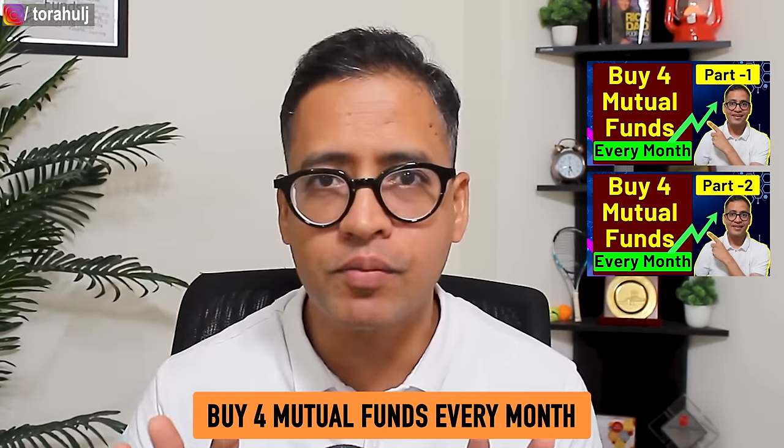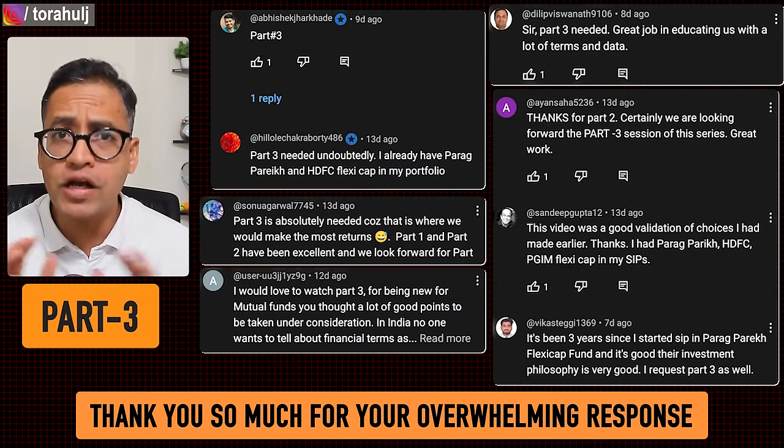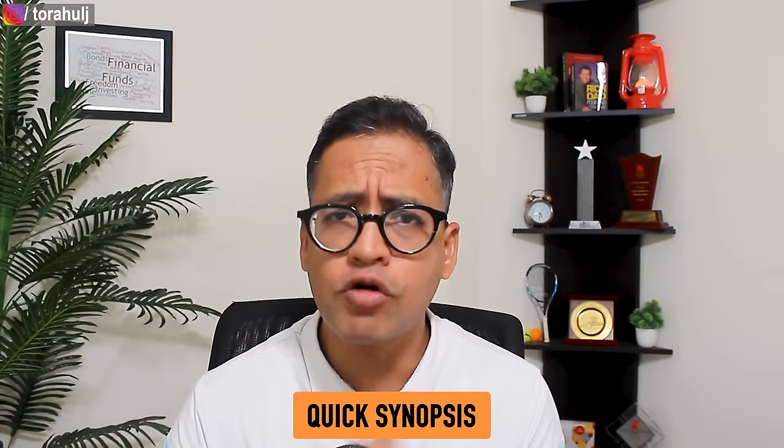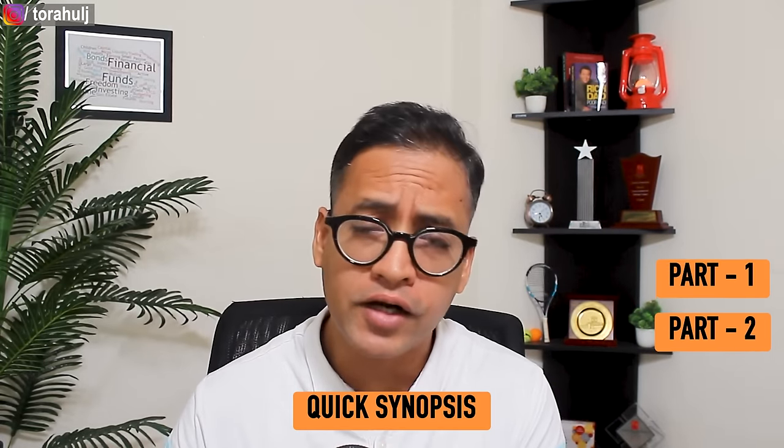Hi friends, this is part three of my mutual fund series which is buy four mutual funds every single month. Thank you so much for your overwhelming response on part one and part two. Let me give you a quick synopsis of part one and part two before we start part three.